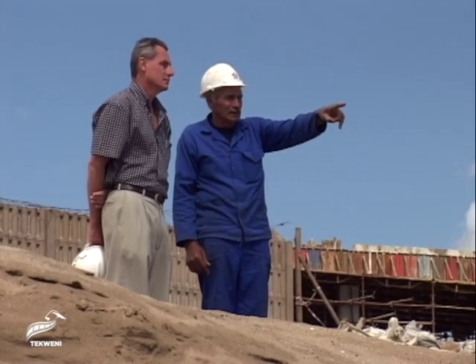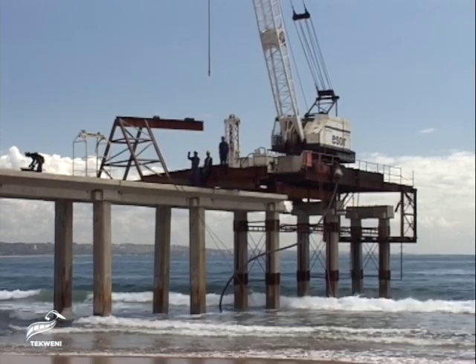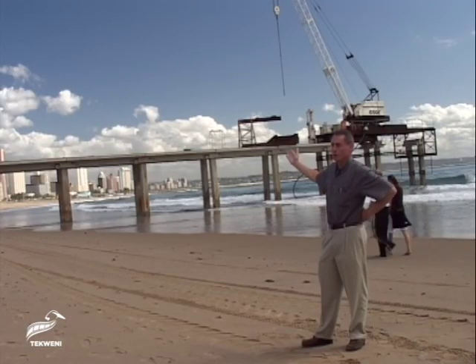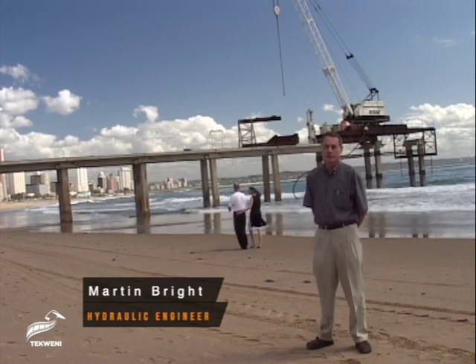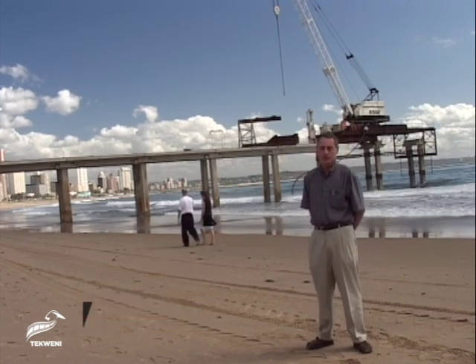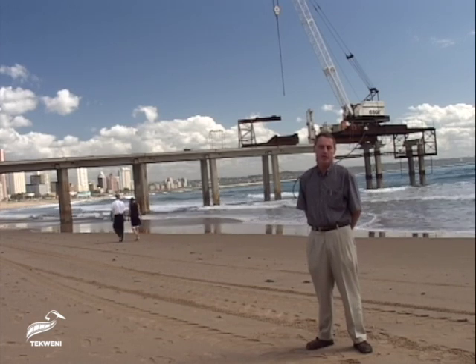Among the specialist hydraulic engineers was Martin Bright. Currently behind us is the pier, which forms part of the seawater extraction system. This extraction system is unique in that we are going to be using the seabed, which will act as a natural filter and be cleaned by the sea.